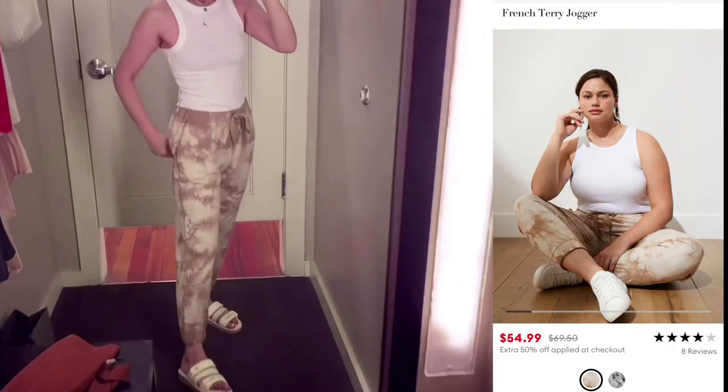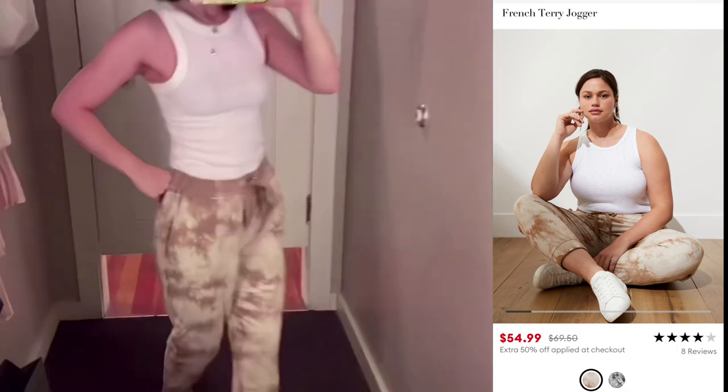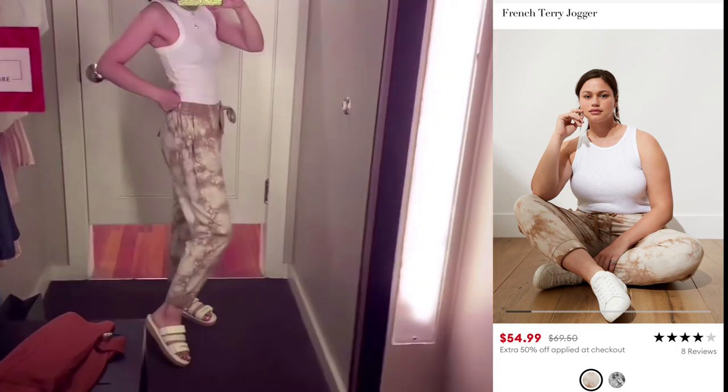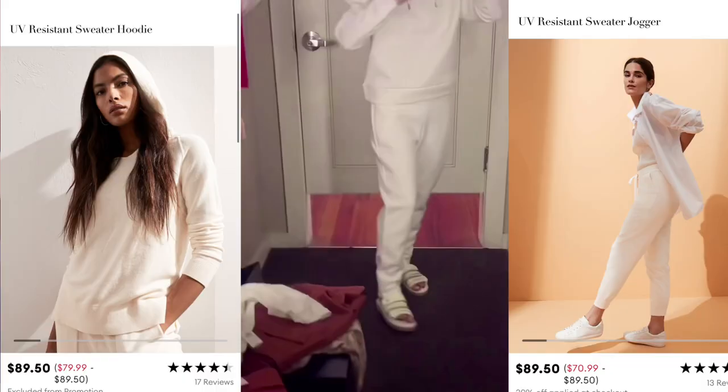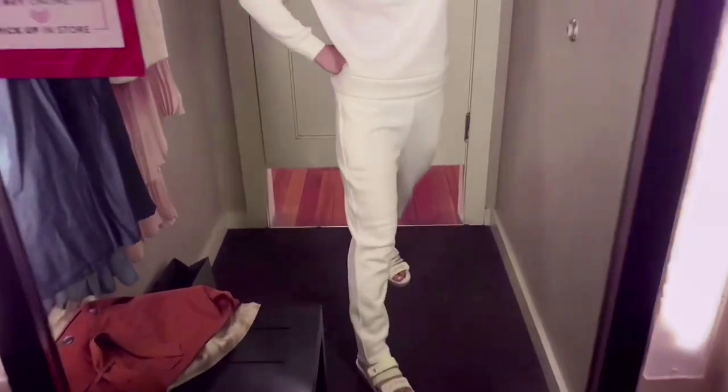Perfect loungewear — I would say I love this jogger. I love this hoodie and jogger set in ivory color all the way.